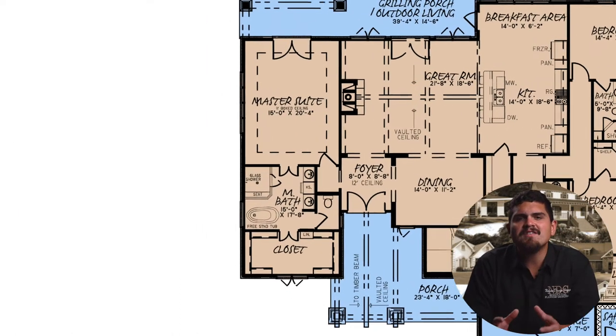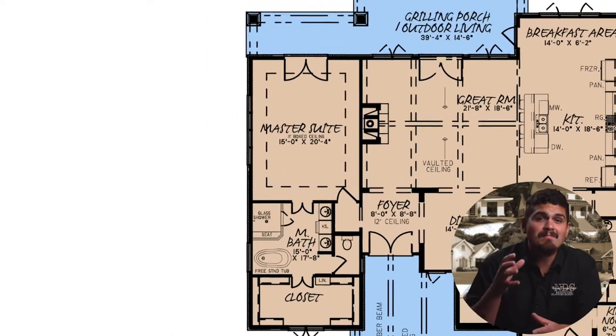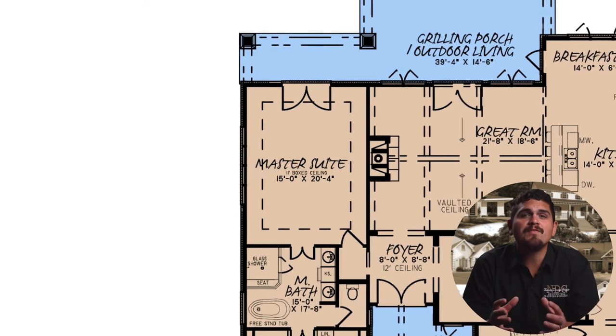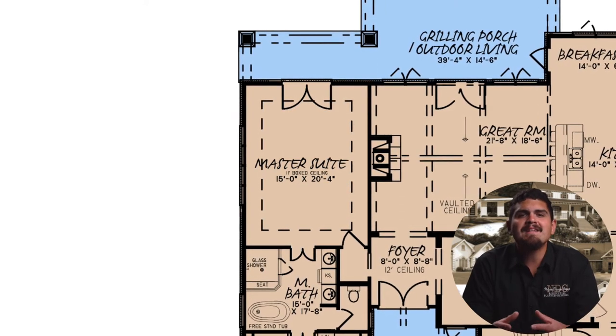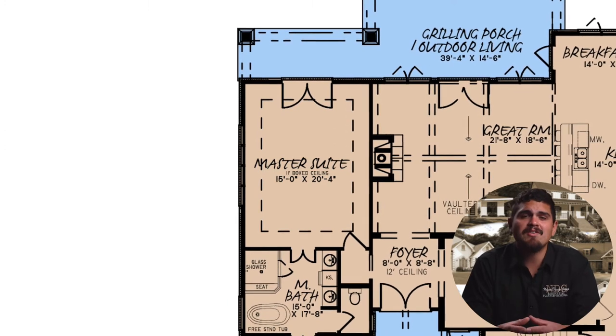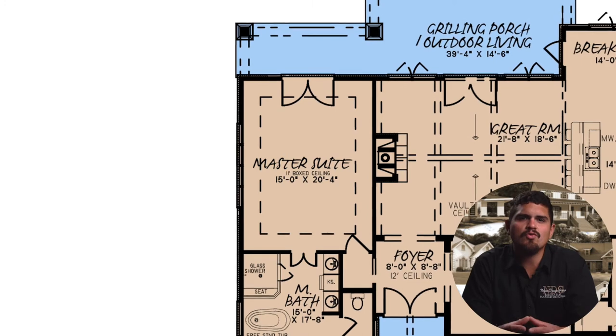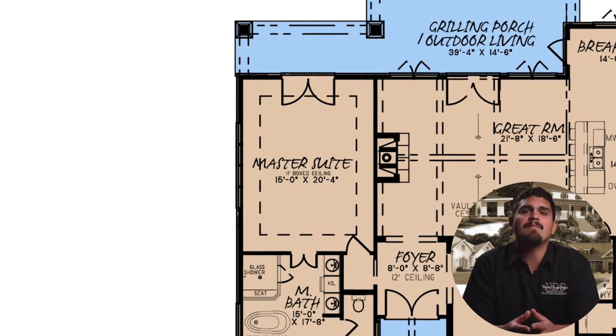The master suite entrance is just off the foyer and heads into the master suite bedroom. A beautiful box ceiling frames your favorite bedroom pieces and creates an expansive, peaceful sanctuary. Private access to the outdoor living area through stunning French doors rests at the rear of the master bedroom.